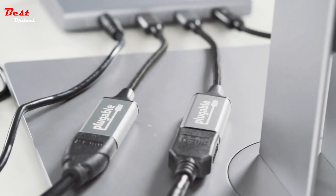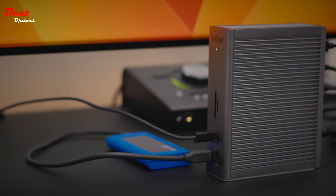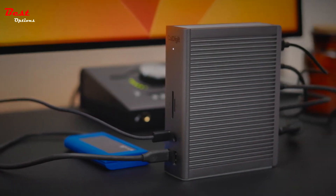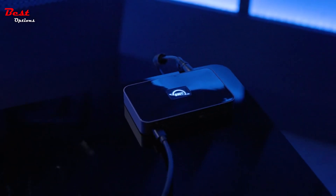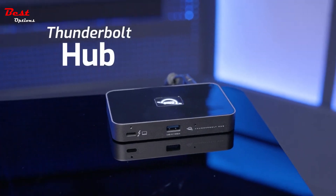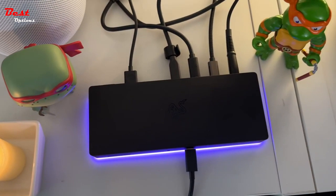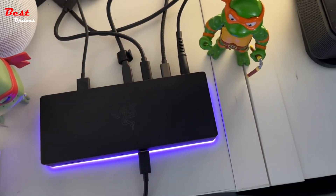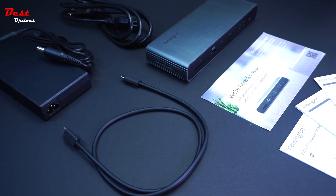The best Thunderbolt 4 hubs and docking stations are slowly taking over for their Thunderbolt 3 counterparts thanks to much better performance and compatibility with many other interfaces. Even if you have a PC with Thunderbolt 3, USB 4, or USB-C, many of these docks will provide extra ports, charging, and more. If you're ready to turn your laptop into a true workstation, let's take a look at some of the best Thunderbolt 4 hubs and docks out there.